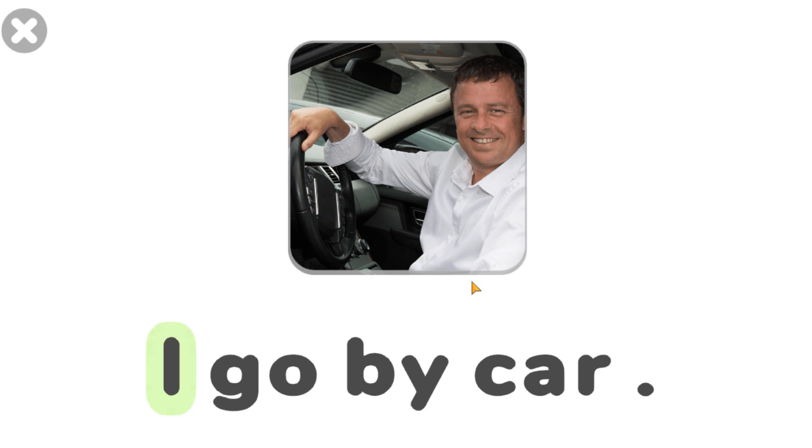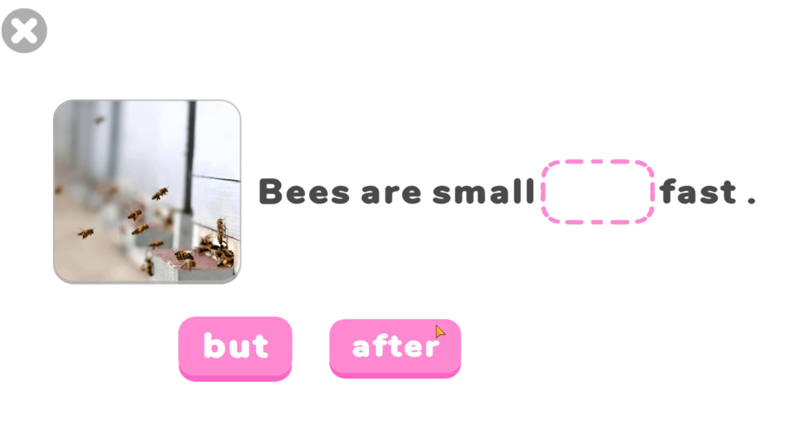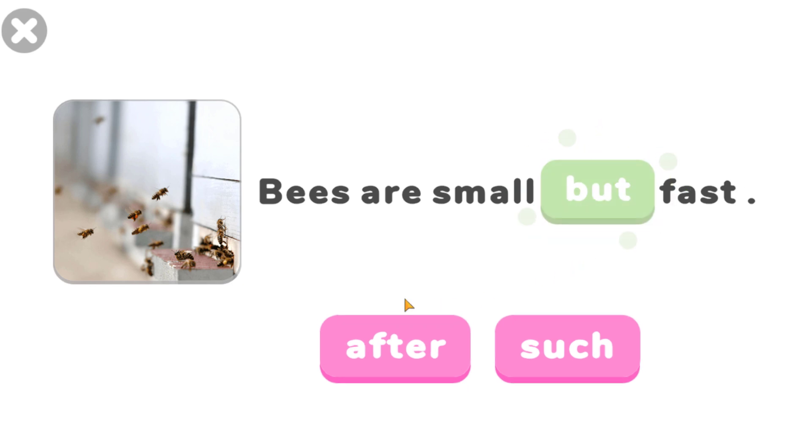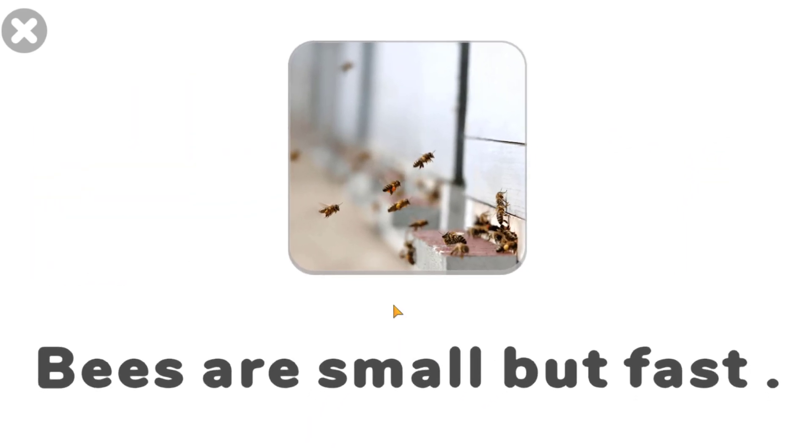By. I go by car. By. Excellent. Are small but fast. But. Excellent. Bees are small but fast. By. By. By. By. Thank you.